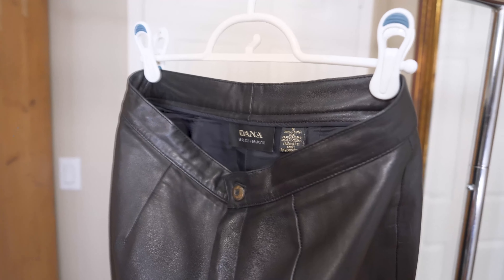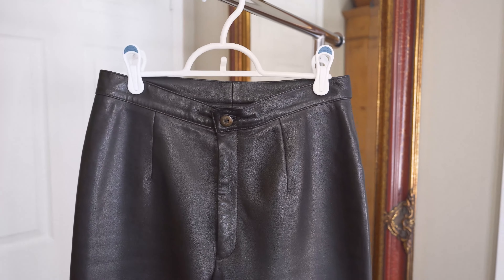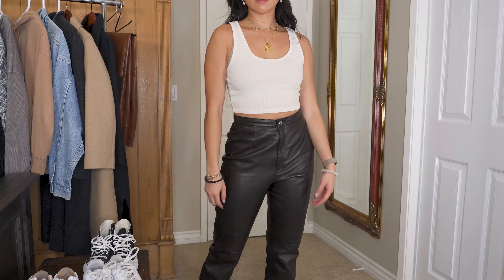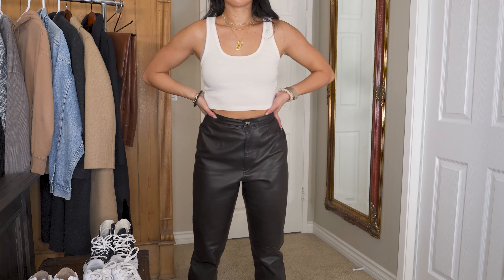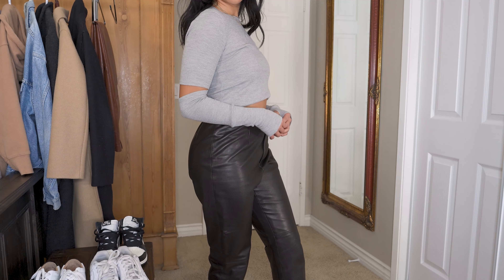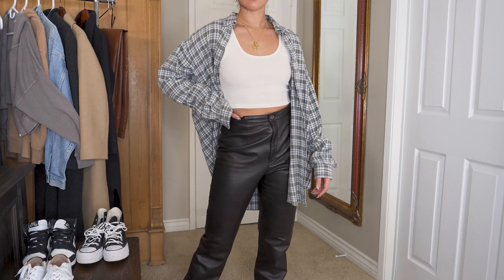It looks really good with chunky shoes and sneakers, and honestly that's all I'm wearing nowadays. The other leather pants I'm going to be styling are actually a dupe for the Melinas that I thrifted — they make my bum look so good. If you like the fit of the Aritzia Melinas but don't want to spend that money, I highly recommend going to thrift stores and finding something similar because there were a lot of pants out there that are very similar.